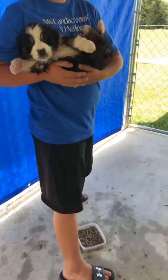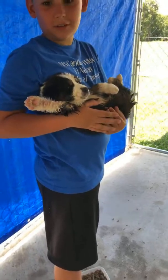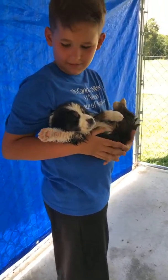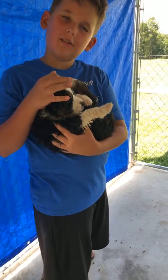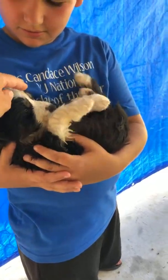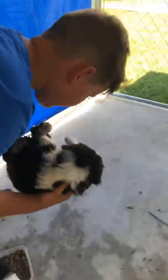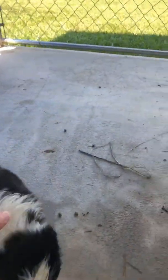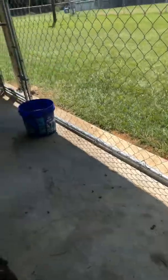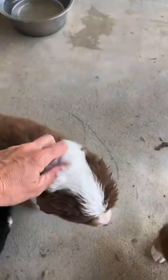Right here we have Duke. The reason I know him is because he looks just like the mama. He's got a little white patch on his head — that mark is the same mark as Bailey, our female. And his collar, he just has a partial collar, so that's Duke right there.